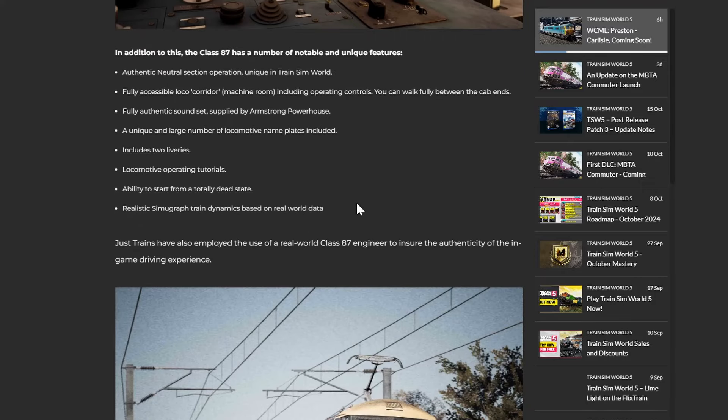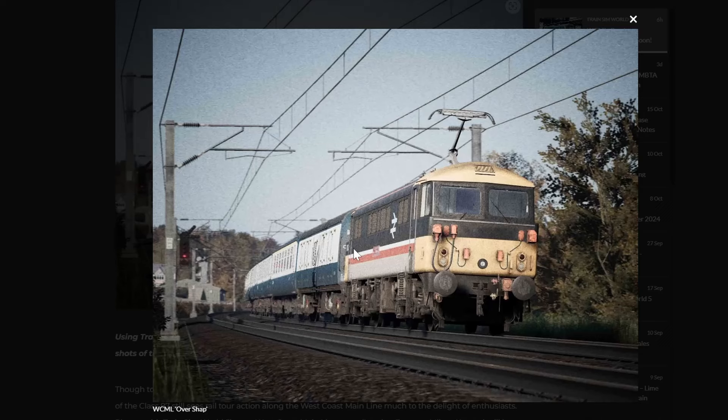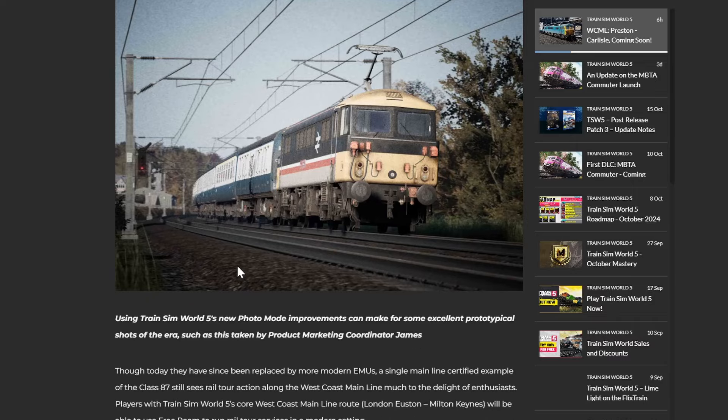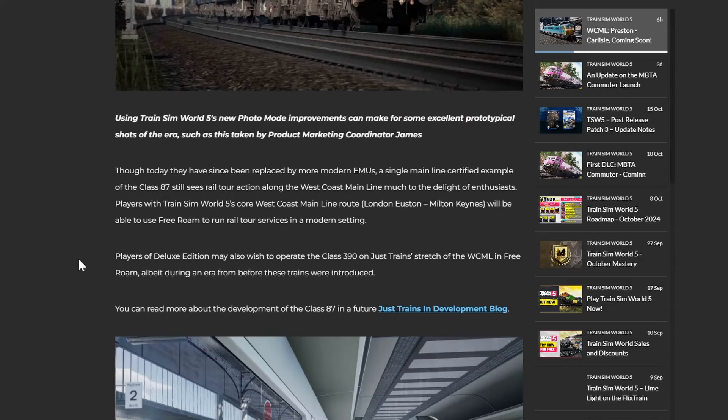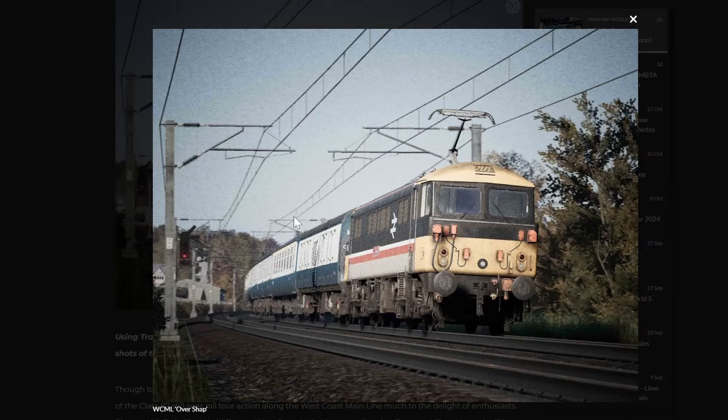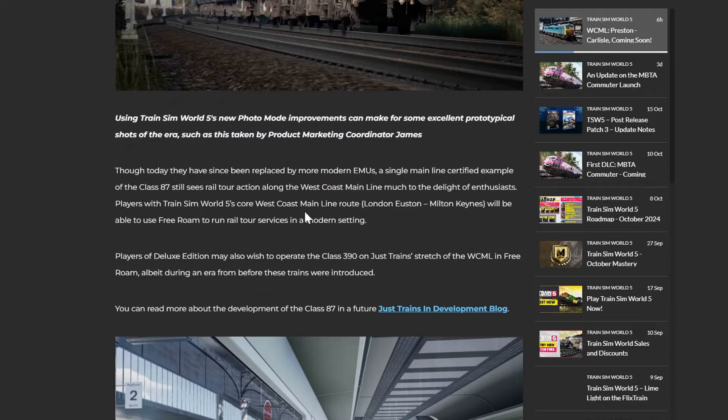Just Trains have also employed the use of a real Class 87 engineer and driver to ensure the authenticity of the in-game driving experience. Today, though the Class 87 has been replaced by more modern EMUs - basically these are like the era before the Pendolinos came in - a single mainline-certified example of the Class 87 still sees railtour action along the West Coast Main Line, much to the delight of enthusiasts.